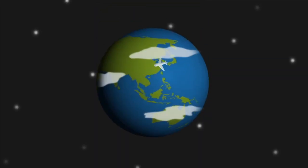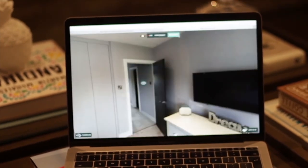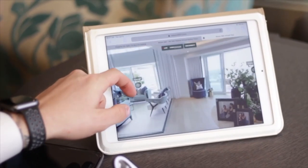From anywhere in the world, you'll be able to tour one of our listed properties just like you were there in person. Guided by one of our experts, you'll be able to see all around the property and also view a number of properties in a relatively short time, narrowing your search down and helping you towards your ideal choice.